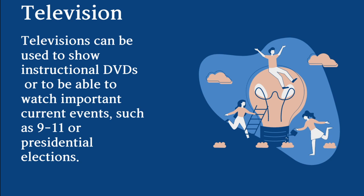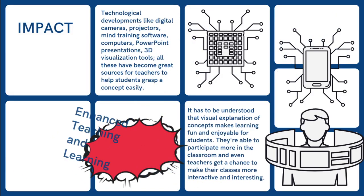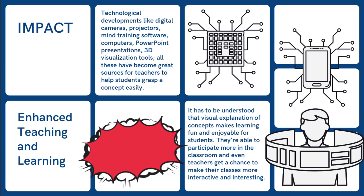Televisions can be used to show instructional DVDs or to watch important current events such as 9/11 or presidential elections. The impact: technology will enhance teaching and learning. Technological developments like digital cameras, projectors, mind training software, computers, PowerPoint presentations, and 3D visualization tools have become great sources for teachers to help students grasp concepts easily. Visual explanation of concepts makes learning fun and enjoyable, allowing students to participate more in the classroom, while teachers can make their classes more interactive and interesting.